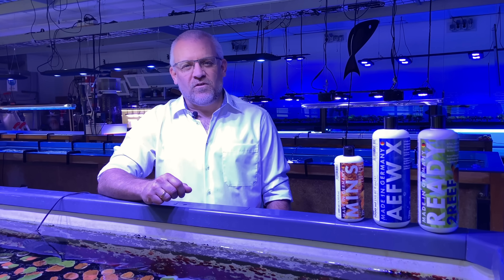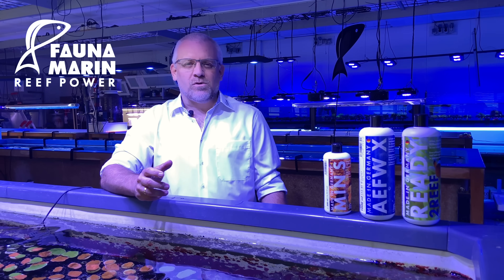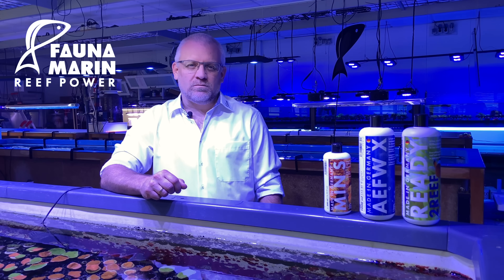Hi guys, I'm Claude. I'm from Fauna Marine, Germany, and today we want to introduce you to our company, what we do and where we are.